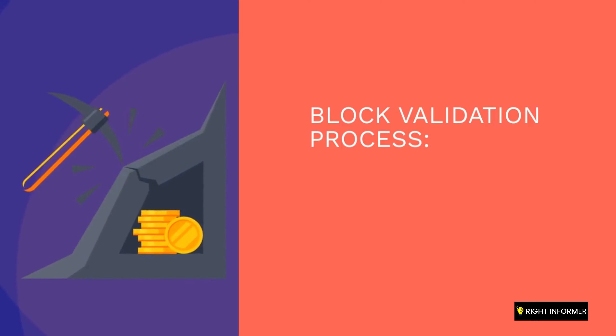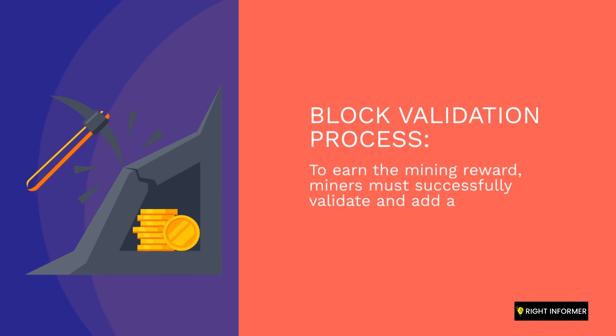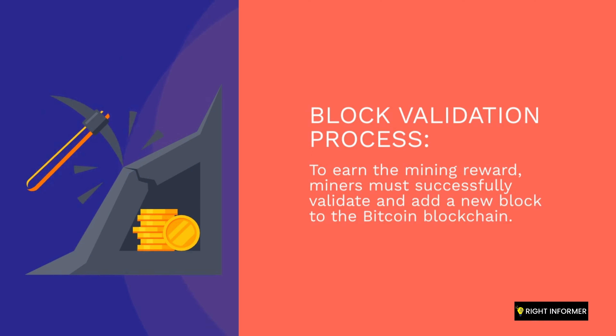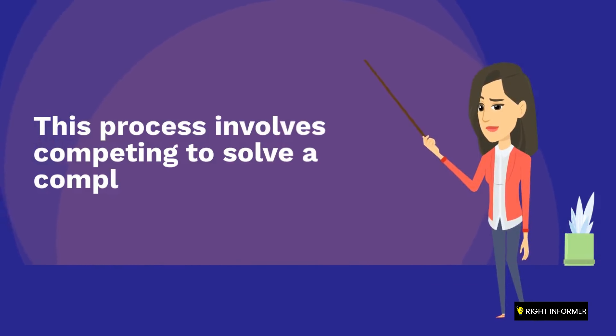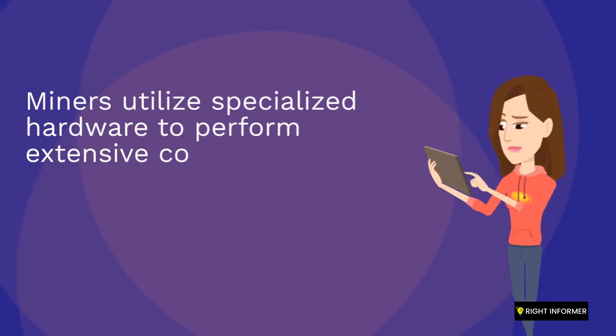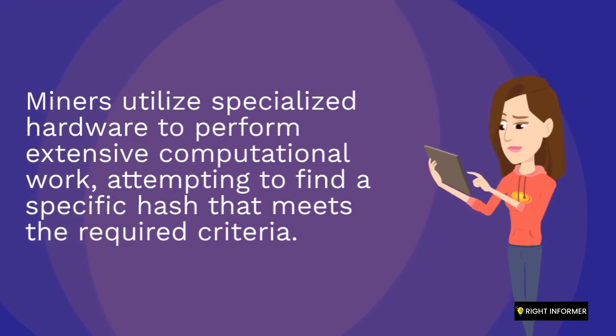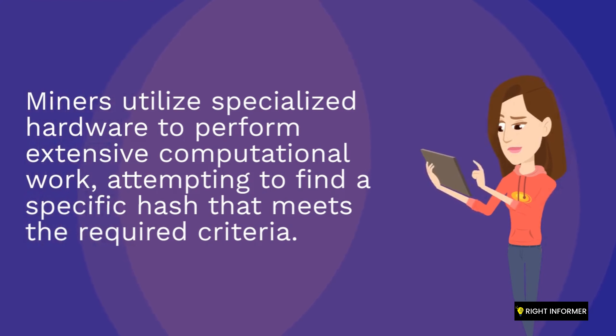To earn the mining reward, miners must successfully validate and add a new block to the Bitcoin blockchain. This process involves competing to solve a complex mathematical problem. Miners utilize specialized hardware to perform extensive computational work, attempting to find a specific hash that meets the required criteria.